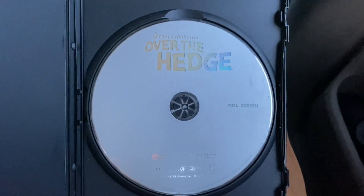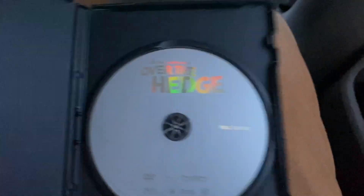The disc is in board grade condition — it's scratched up but it still plays fine. There are no inserts in this case. Most of these four DVDs don't have any inserts.